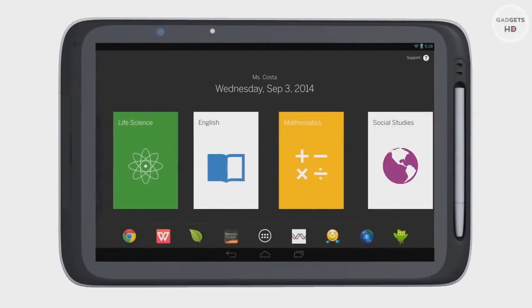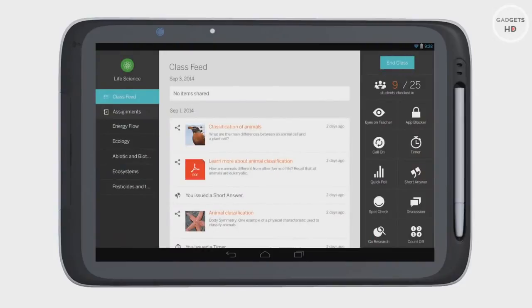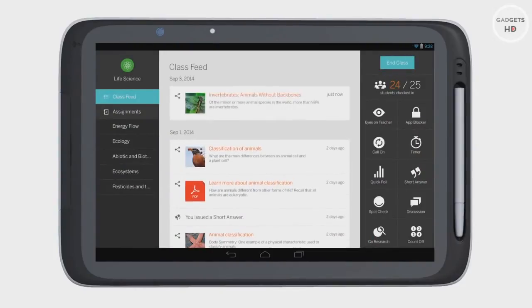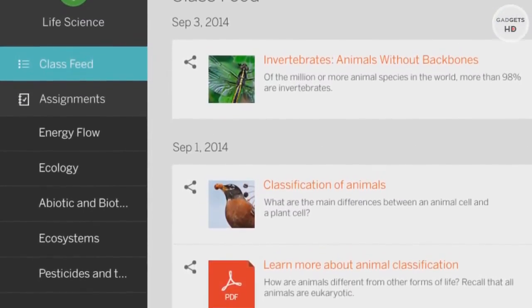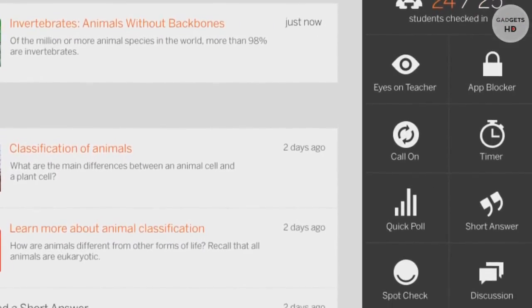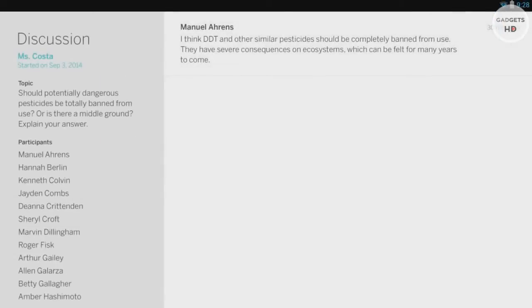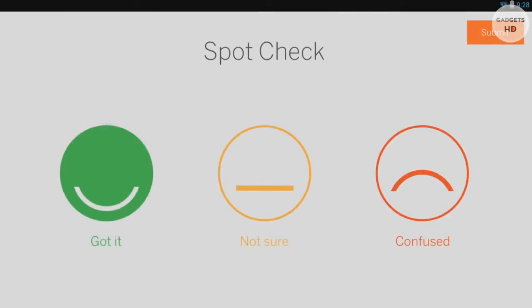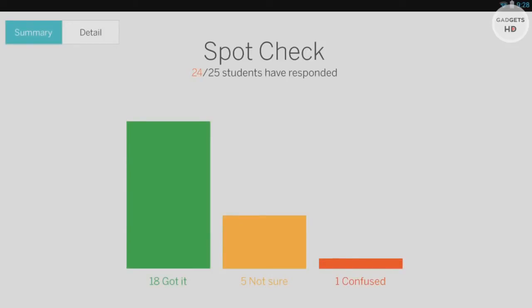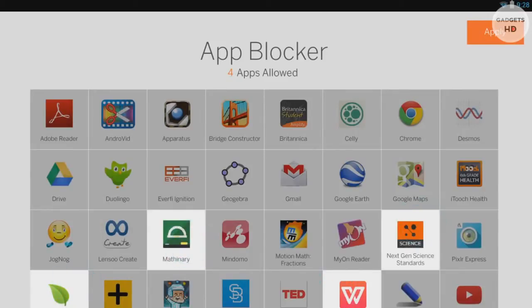The tablet home screen is organized by teachers' and students' classes, while still allowing users easy access to their favorite apps. Every class has its own class feed, made up of all the content and activities shared by the teacher. On the left you can see playlists the teacher has created, synced automatically to her tablet. On the right, the teacher has a set of easy-to-use classroom tools. She can engage her students in class participation through discussions and short answer questions, check for understanding with quick polls or spot check, and monitor what apps students are using — even selecting which apps are available during class.